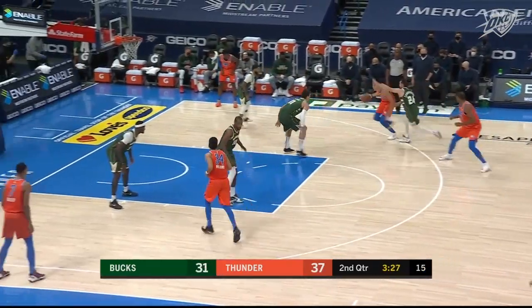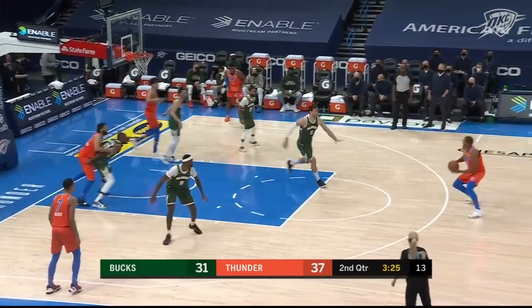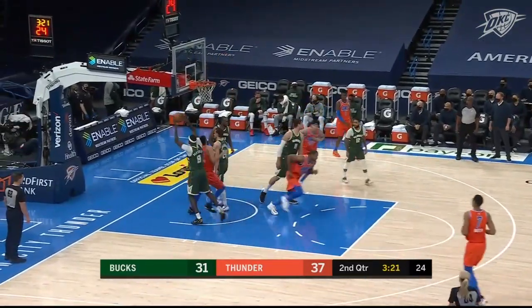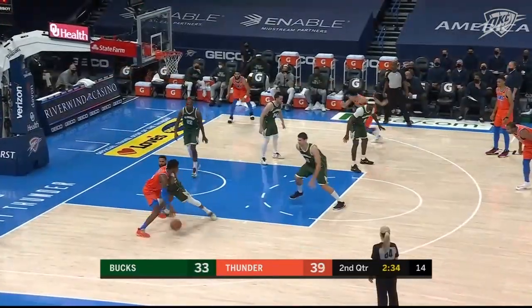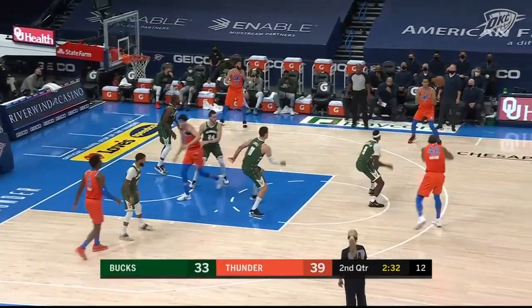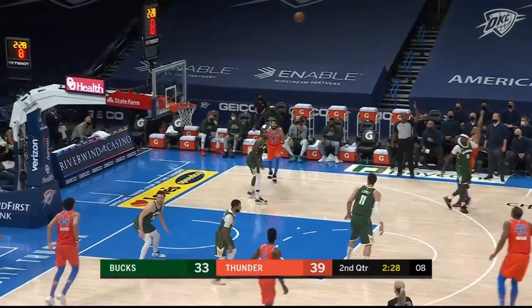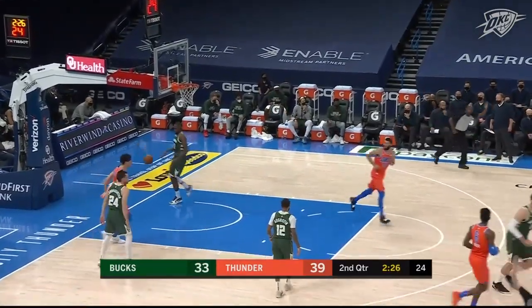Mike, you and I were talking over the last break — this pace, this kind of game, favors Oklahoma City. The Thunder don't want to have to score 130 points. They've already lost two in a row, the latest coming to the Utah Jazz.